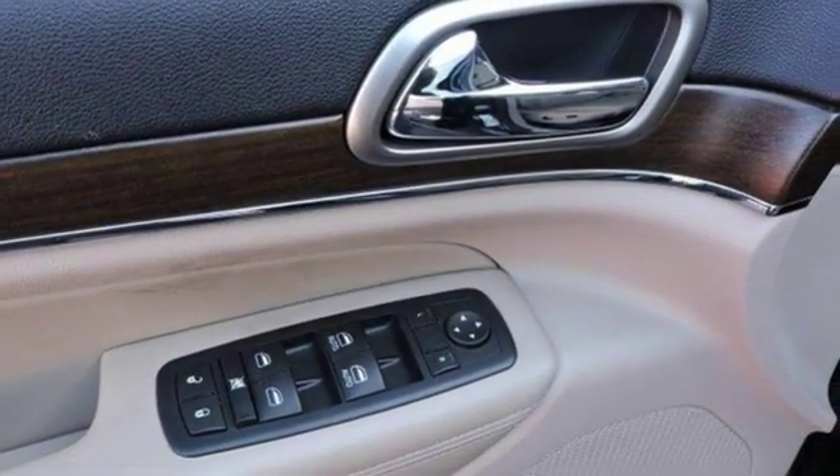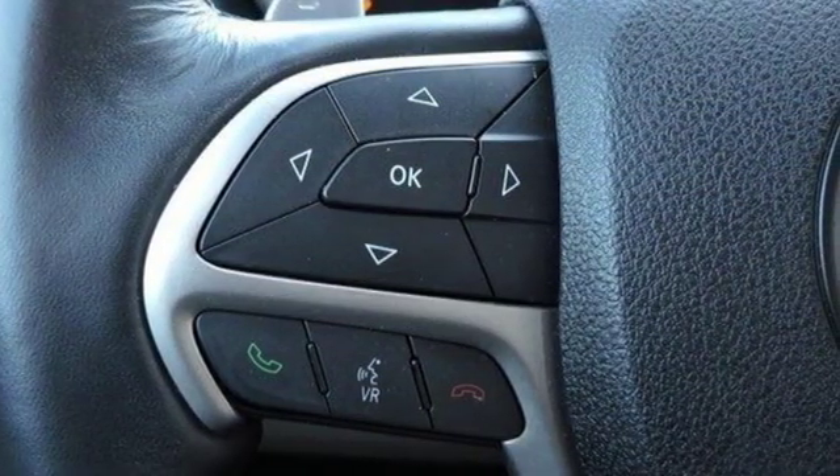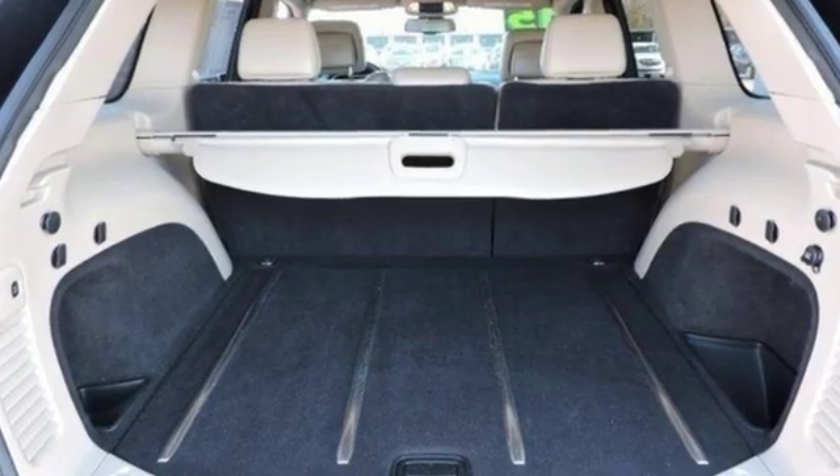Car and Driver muses: we doubt they're given to popping celebratory champagne corks very often at Jeep headquarters in Auburn Hills, Michigan, but now it just might be a good time.